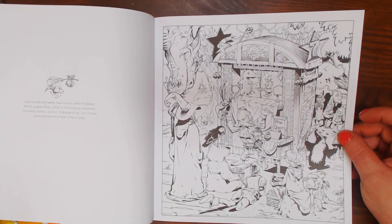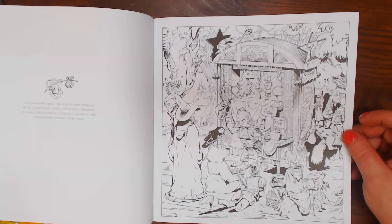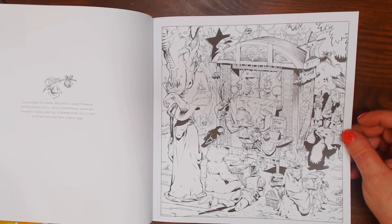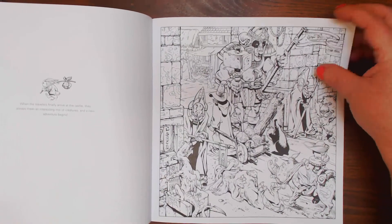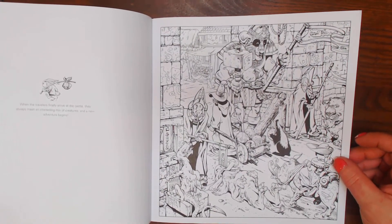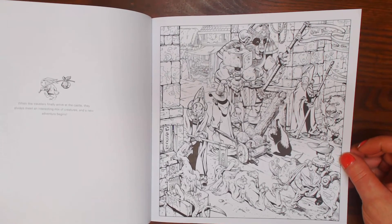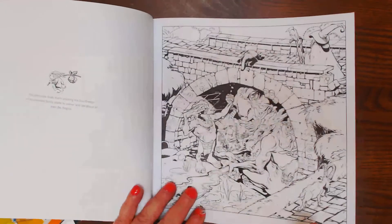And the Troll family starts to waken and stir above as their day begins. Just outside the castle, they stop to watch Professor Jeff V's puppet show, which is full of heroic characters, monsters, history, and fun. The travelers finally arrive at the castle — they always meet an interesting mix of creatures, and a new adventure begins. That's some pretty interesting coloring; that's not going to be easy coloring.